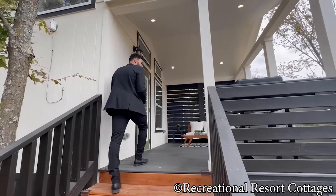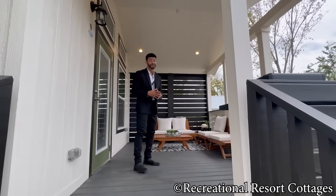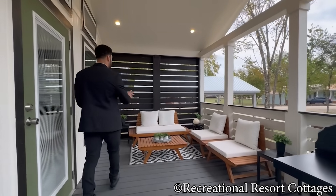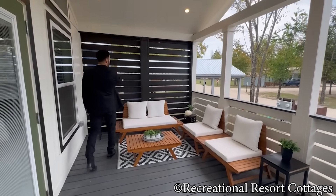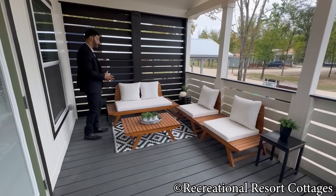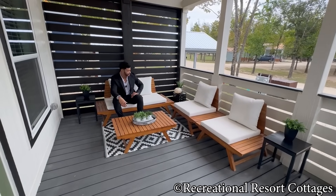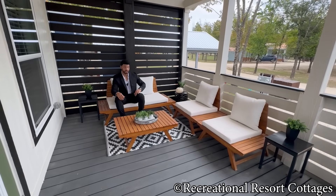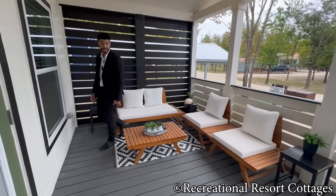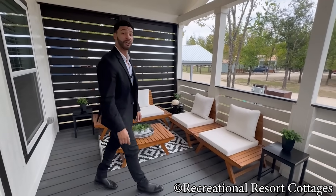As you follow me up, you'll see here on the exterior 10-foot porch, they definitely know how to decorate and choose decor. Look at this exterior furniture — you've got the privacy slatted wall here in black and this modern-style furniture arrangement. You may want to jump on this right now because with this included, you can't beat it. Outside furniture and decor setup all included.